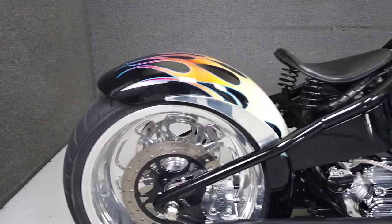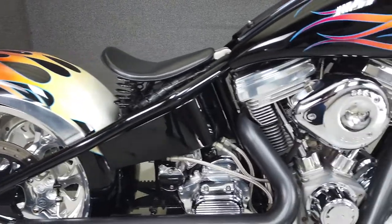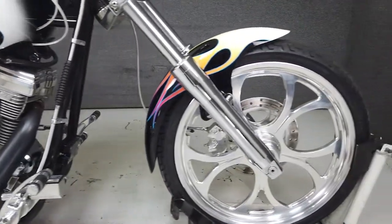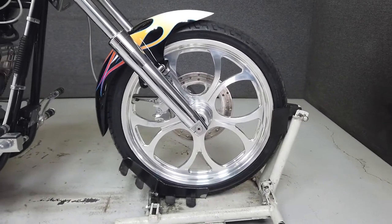To pass New Hampshire State inspection, this bike will need a functioning horn and a functioning kill switch, as well as a front brake light switch, DOT approved turn signals, a functioning high beam headlight, and a visible running light.